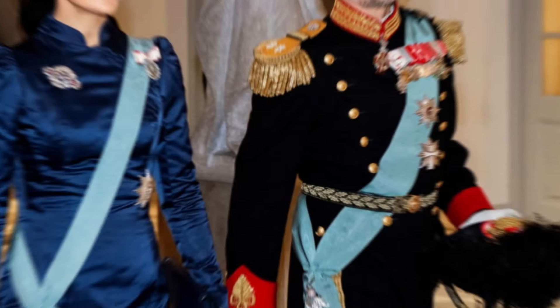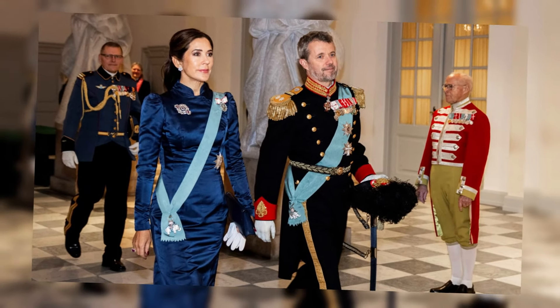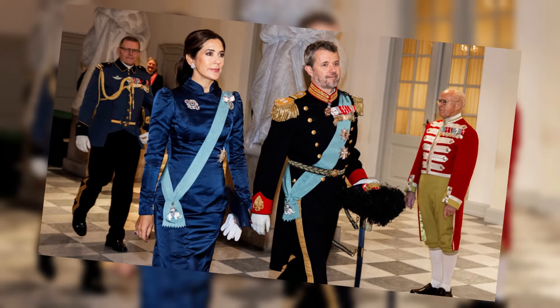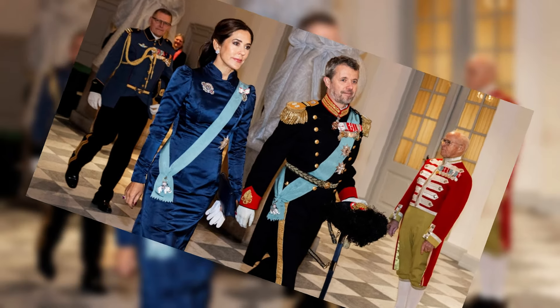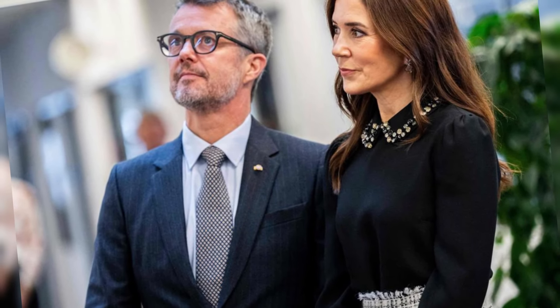The luxurious curtains, with their classic fasteners, serve as an unmistakable marker of royalty and wealth, subtly affirming the couple's regal status. Yet it's the dusty pink velour poof that catches the eye, embodying a sense of contemporary chic that the couple has sought to cultivate since ascending to the throne.